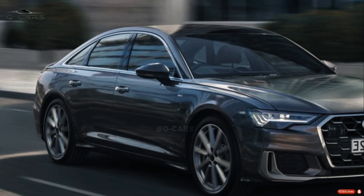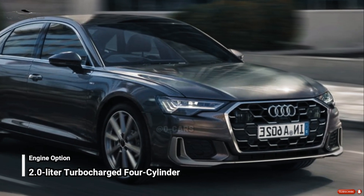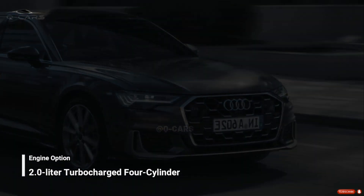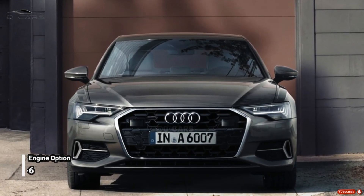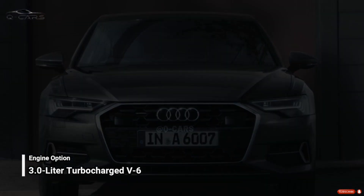This midsize sedan is easily maneuvered by the A6's powerful 2.0-liter turbocharged four-cylinder producing 261 horsepower, or a 3.0-liter turbocharged V6 producing 335 horsepower.